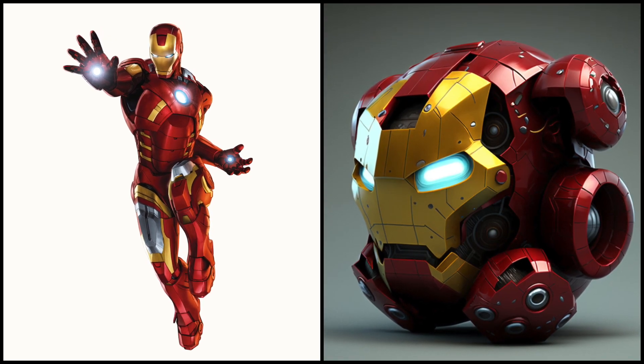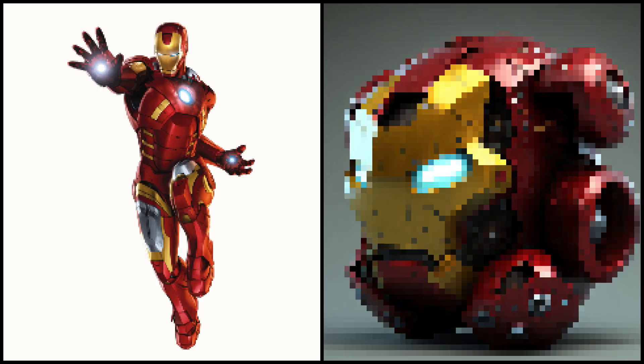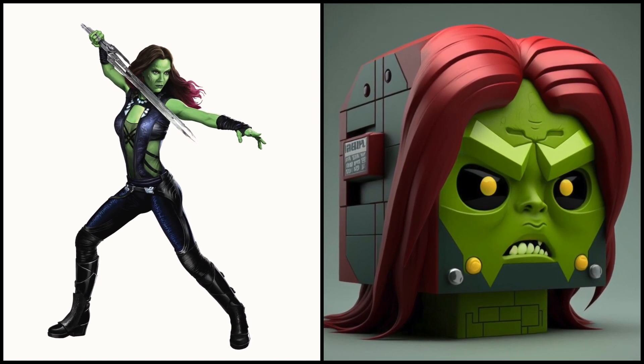Wow, this is the real Iron Pac-Man. I like it. Gamora is an accomplished warrior and assassin, with superhuman strength and endurance.